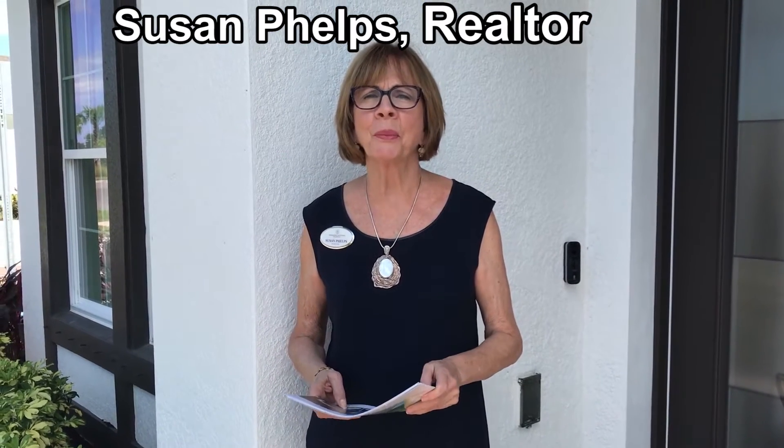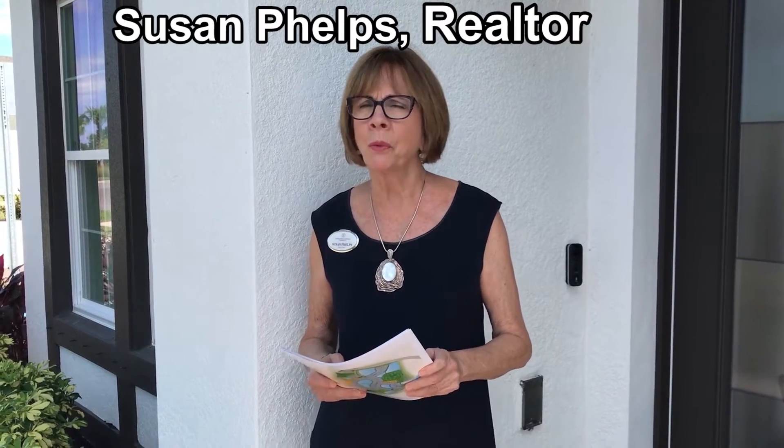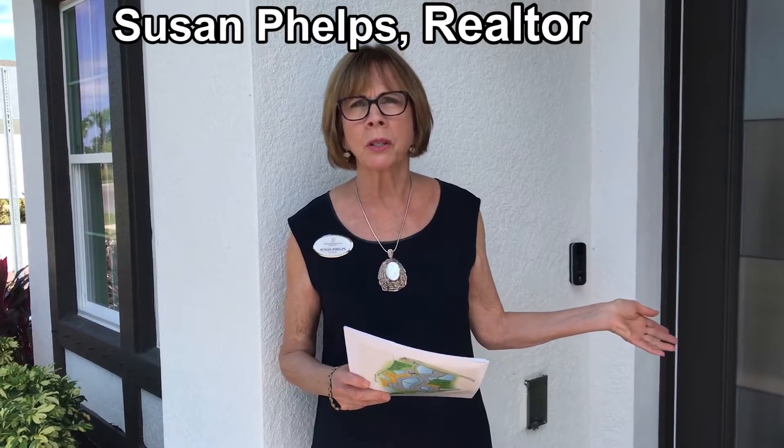Hi everybody, it's Susan Phelps, your Berkshire Hathaway Florida Realty new home sales and relocation specialist. Today I'm here at Promenade Estates on Palmer Ranch. We're going to step inside this first model, which is the Crystal, and we're going to talk to Patrick.